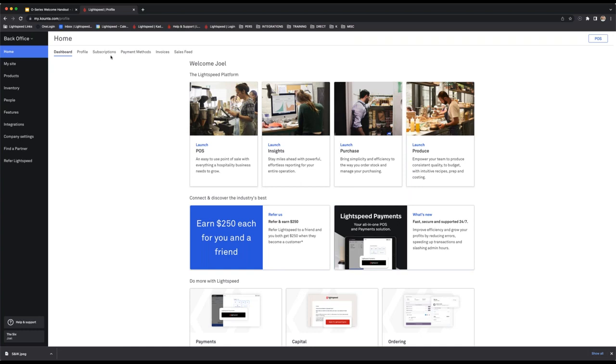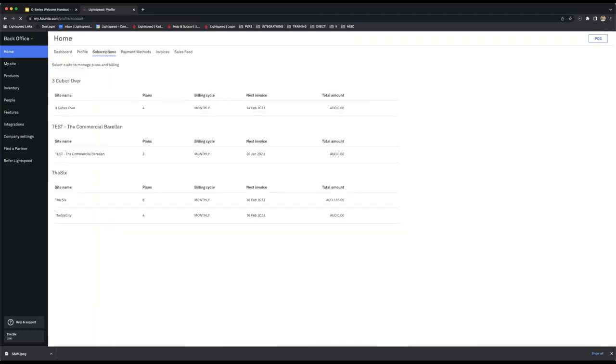On this home page there are a couple of things to note at the top. This all has to do with your subscription currently live with Lightspeed — invoices, checking previous invoices sent via Lightspeed, how you're paying for your subscription, whether by bank transfer or credit card, which can be updated from the payment methods page. If you want to look at your subscriptions and see a list of your sites, you'll find that right here.